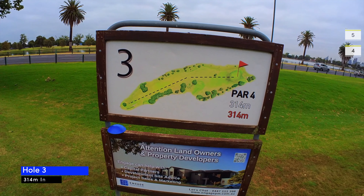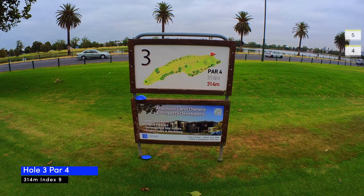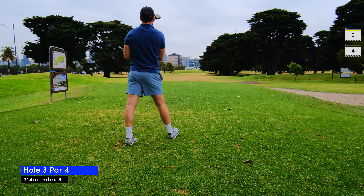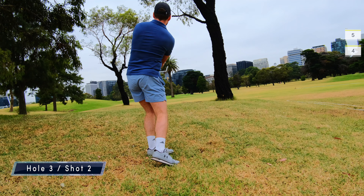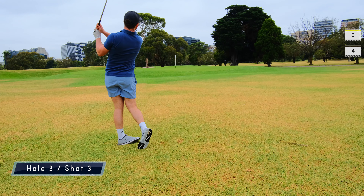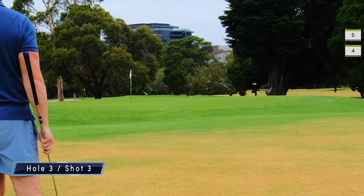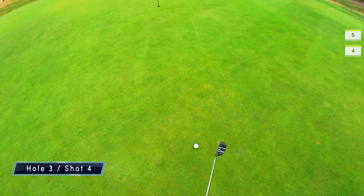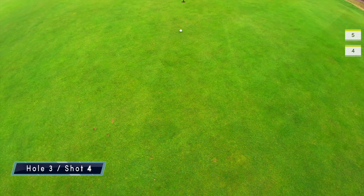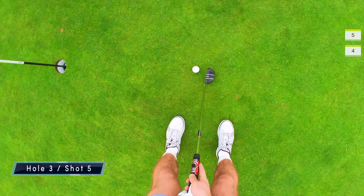Hole three is a short par four, 314 meters, and I pulled my drive left into the rough. I decided to play it safe and tap a five iron back onto the fairway because there were trees blocking my path. My chip lands pretty close and gives me another par shot, which I misjudge badly and end up with yet another bogey.